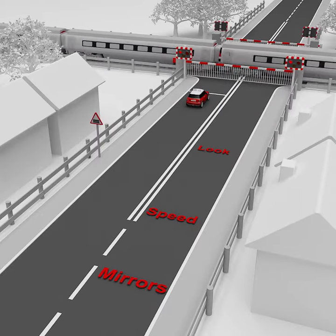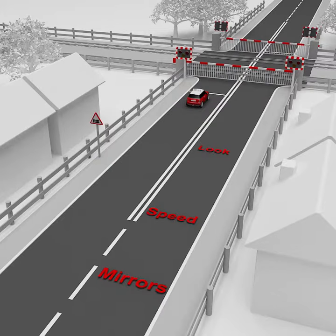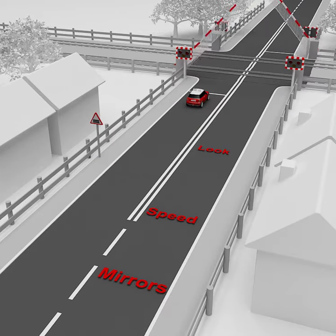If the red light continues to flash after a train has passed, there is probably another train due soon.